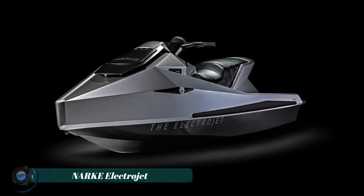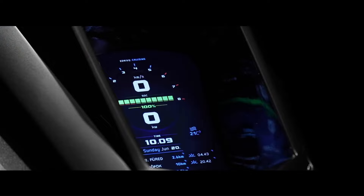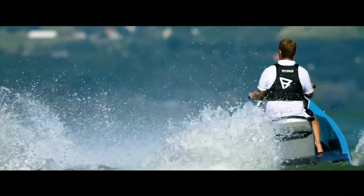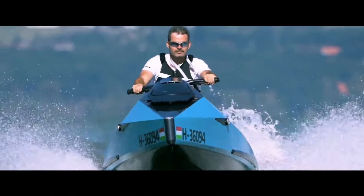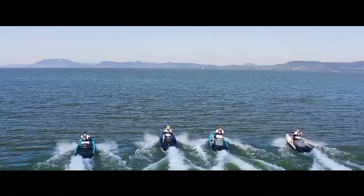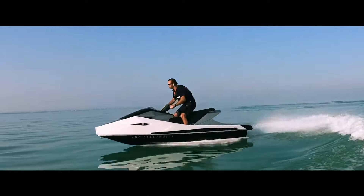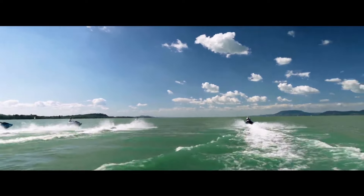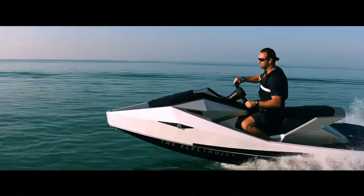The NARKE Electrojet is a high-performance electric personal watercraft that combines power, efficiency, and sustainability. Equipped with a powerful electric motor, the Electrojet offers a smooth, quiet, and exhilarating ride. Its advanced battery technology provides ample range for extended water adventures. The NARKE Electrojet has a top speed of around 75 kilometers per hour (47 miles per hour).